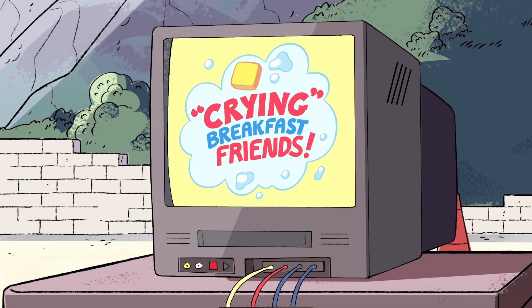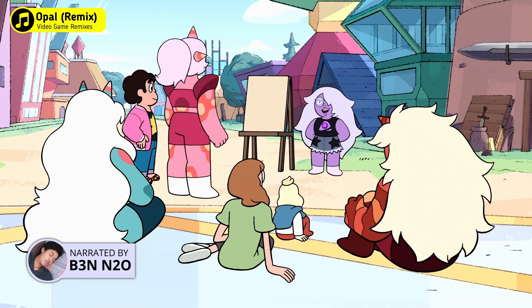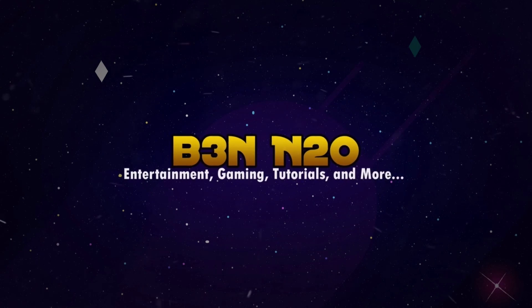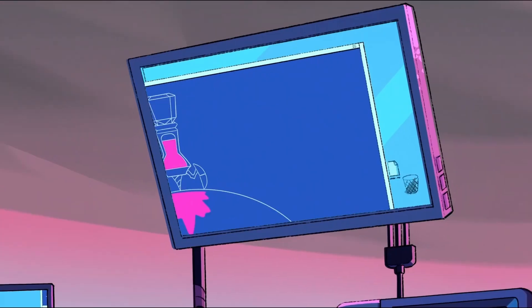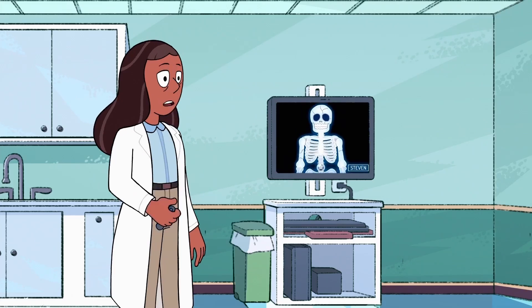Stay tuned for another episode of Crying Breakfast Friends! Yeesh, I must be getting old. I used to like cartoons. Although cartoons might not be as entertaining as they used to be, some of them are actually quite educational and can still teach us new things. Welcome to my universe, I am Benito O and today we'll be looking at 10 scientific facts mentioned in Steven Universe.